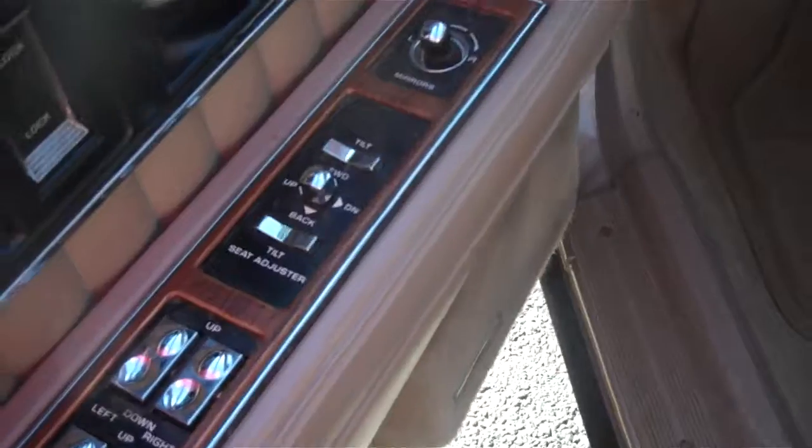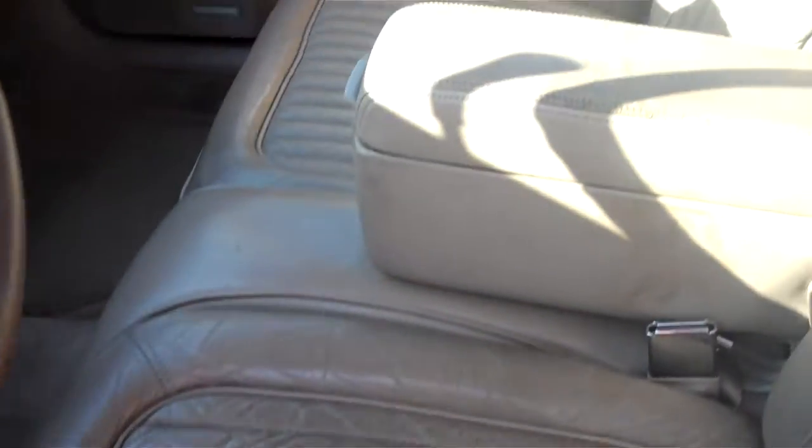It's got power windows, power locks, and a power seat. The interior leather on the driver's seat is a little more worn, but not that bad.